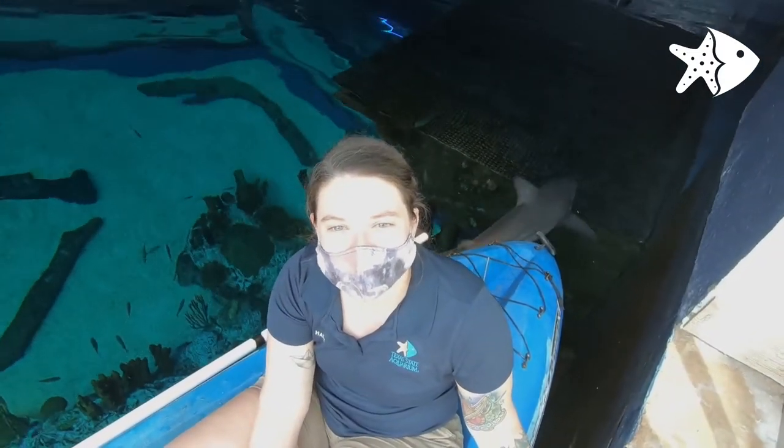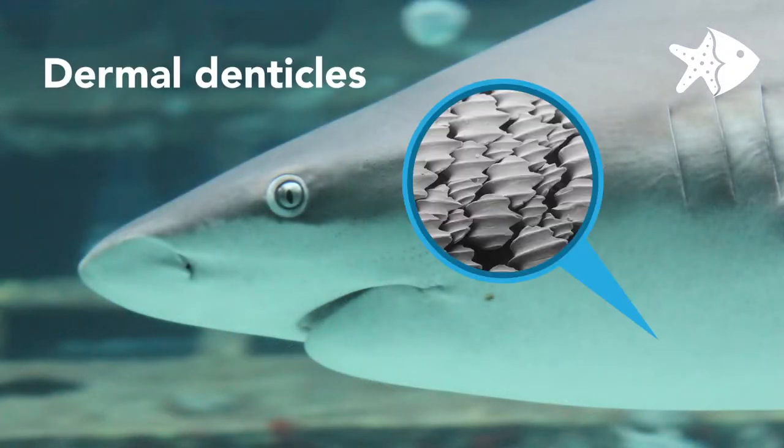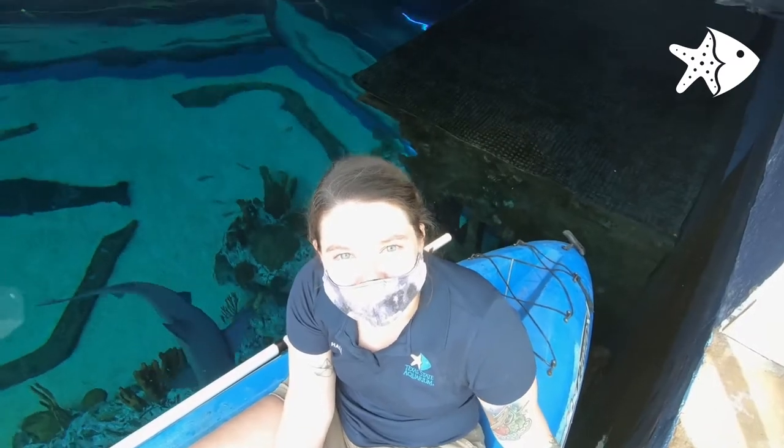Hi, my name is Haley. I'm an aquarist here at the Texas State Aquarium and my favorite shark fact is that they're actually covered in specialized scales called dermal denticles. When you look at a shark's skin under a microscope, it actually looks like they're covered in tiny teeth, which makes an armor over their body and it makes them very streamlined.